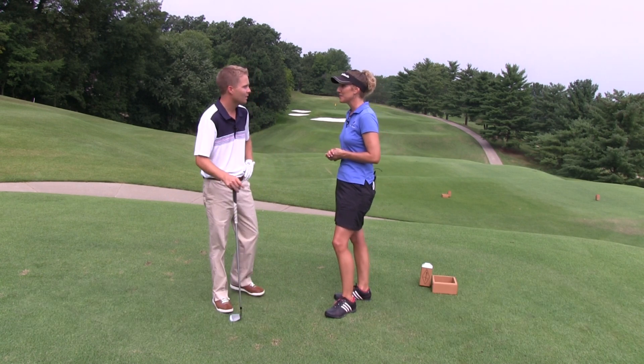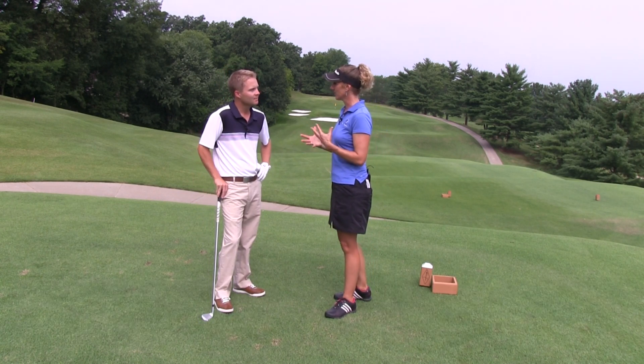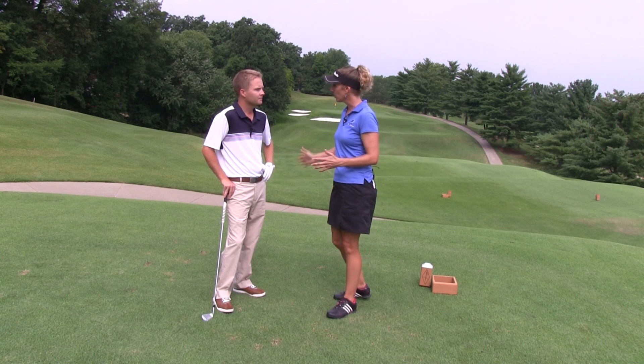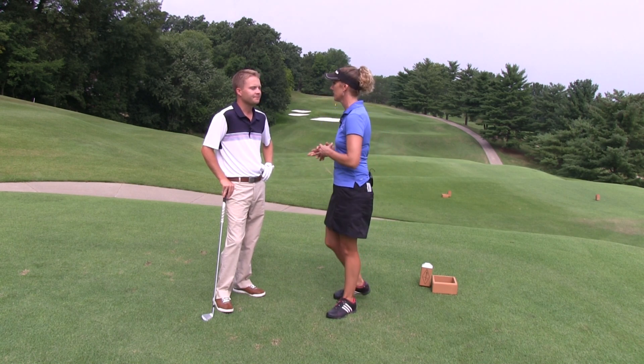Gideon, thanks for being here with us today. You're welcome, thanks for having me. And how would you answer Rick's question, because it's a little complex. He's asking, do you use your left side through impact or more of your right hand down through that impact zone?